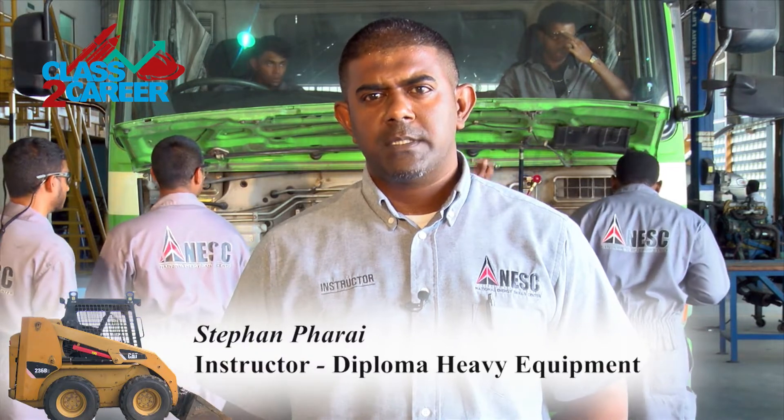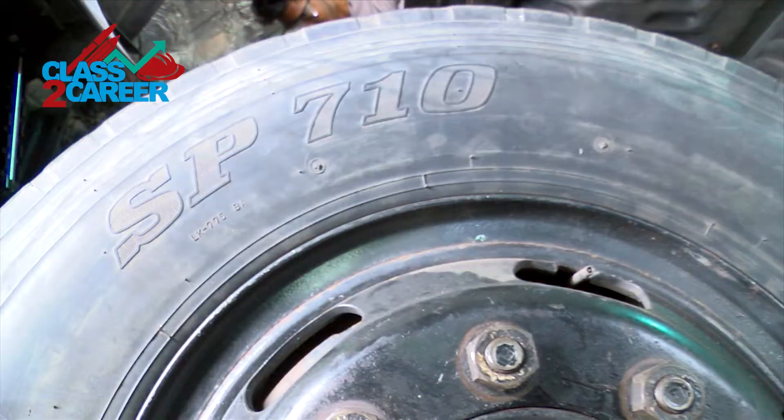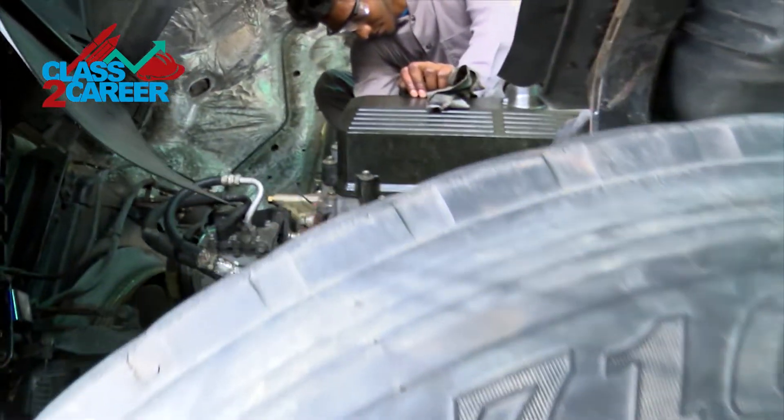Heavy equipment entails truck and transport equipment or flow equipment. We also do engines, powertrain, and differentials. With the truck and transport equipment, we learn everything pertaining to a truck — like the air brake system, the power steering system, the electrical system, and the ABS system on a truck.